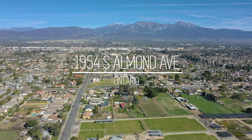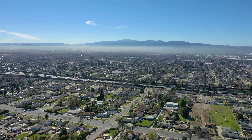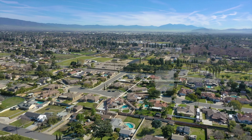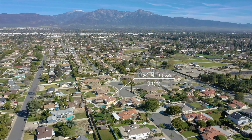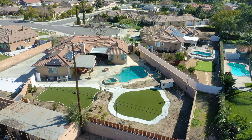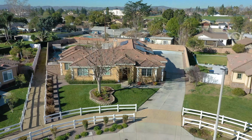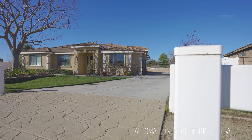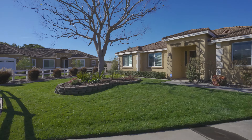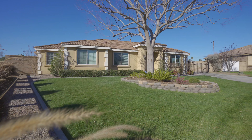Welcome to 1954 South Almond Avenue. This gorgeous home in Ontario, California offers a number of amenities: a generously sized lot, a three-car garage, remote gate entry, and a split AC unit that allows for efficient temperature control throughout the home, along with a whole house fan to further help with indoor climate control.